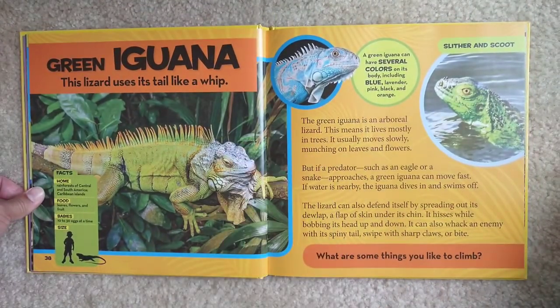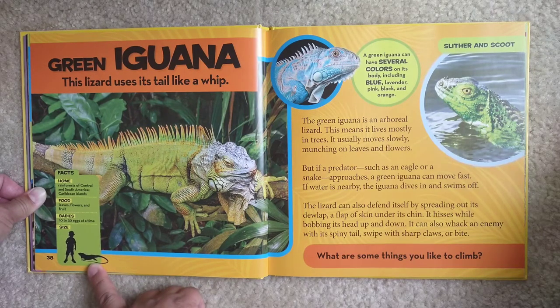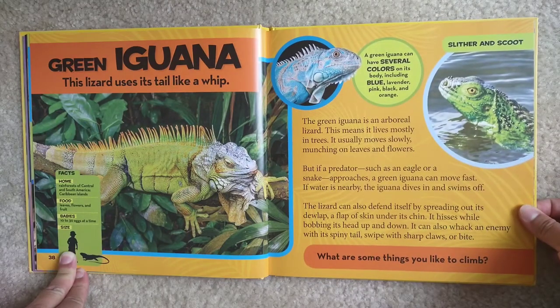Green iguana. This lizard uses its tail like a whip. Home — rainforests of Central and South America and Caribbean islands. Food — leaves, flowers, and fruit. Babies — 10 to 30 eggs at a time. A green iguana can have several colors on its body including blue, lavender, pink, black, and orange. The green iguana is an arboreal lizard — this means it lives mostly in trees. It usually moves slowly, munching on leaves and flowers.